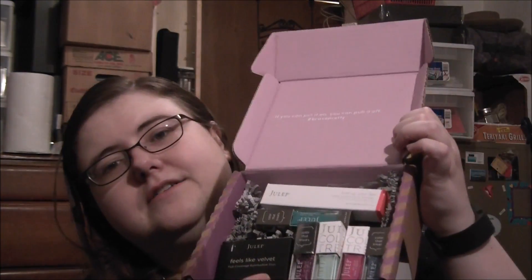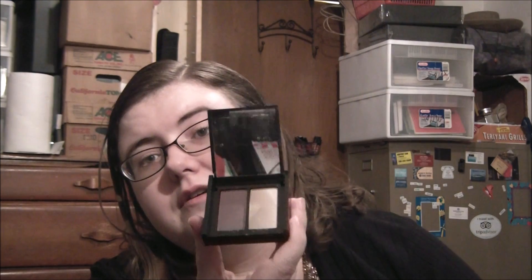Now the actual mystery box itself. First we have Feels Like Velvet, the full coverage eyeshadow duo in Moonlight and Starlight — which I actually already own. So I am going to sell this. I do like these colors, but I picked this out in my January Julep Maven box, and I think my last mystery box also had one of these. So I'm going to try to sell this. This is $20.